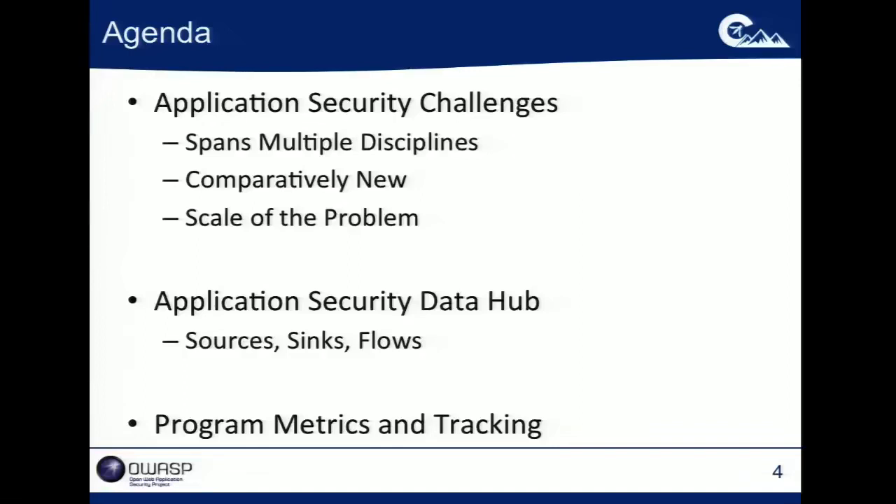We're going to spend the bulk of the time looking at how you can start to look at these different activities that you're doing to promote secure software — the testing activities. We're going to look mainly at the flow of vulnerability data through your organization: what are the sources of data, what are the sinks where that data ends up, and how does that data flow? We'll also talk about some program metrics and tracking.